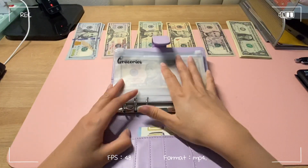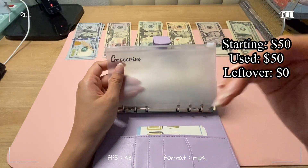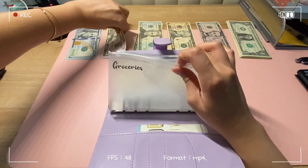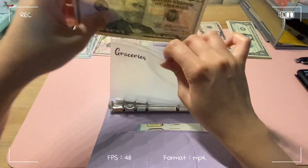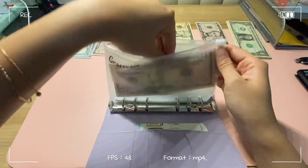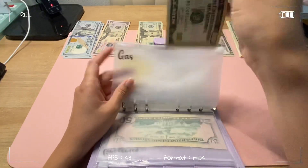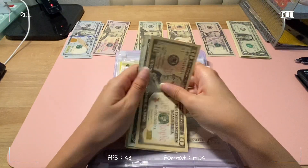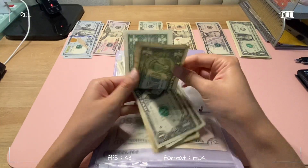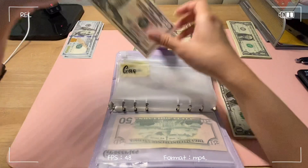Last week I used everything for my groceries because I was cooking for my friends. So this week I'm just gonna go ahead and put another $50 in. I have $14 left which I'll put to the side and add another $50 in.